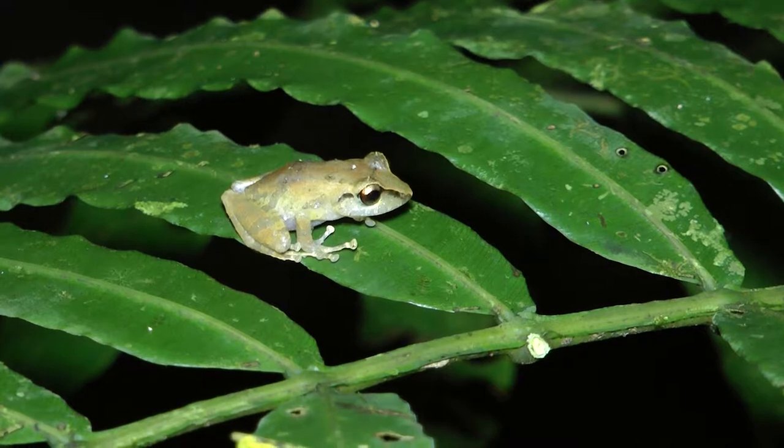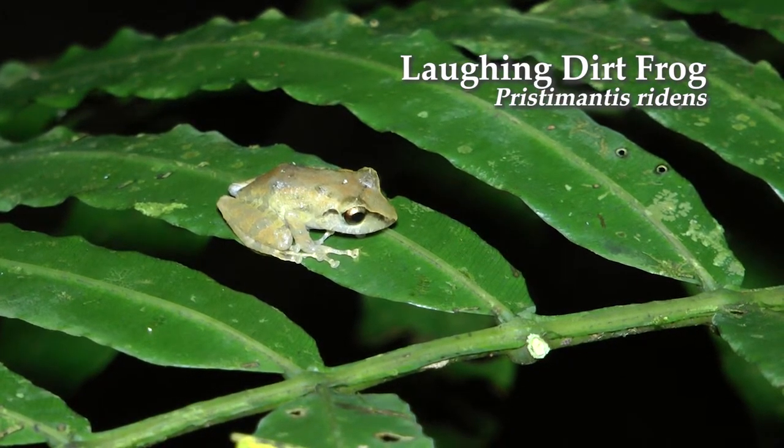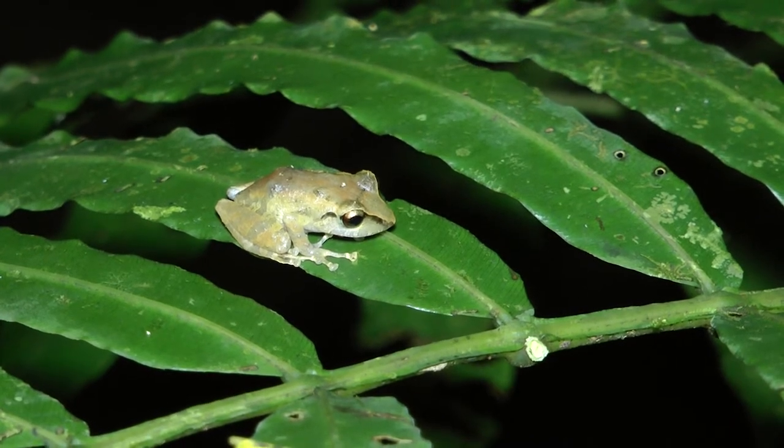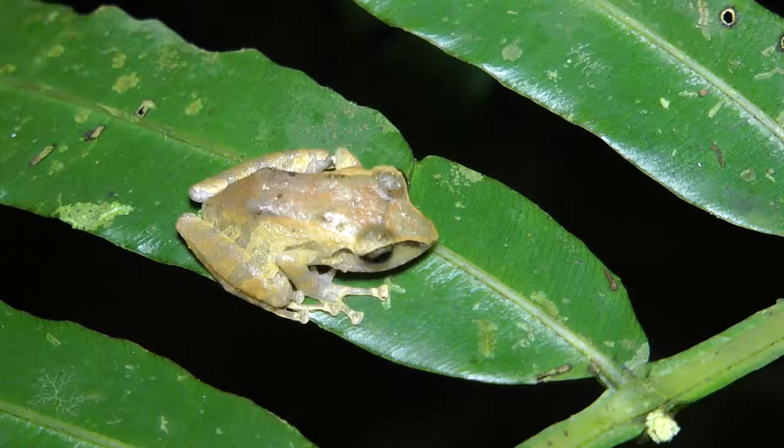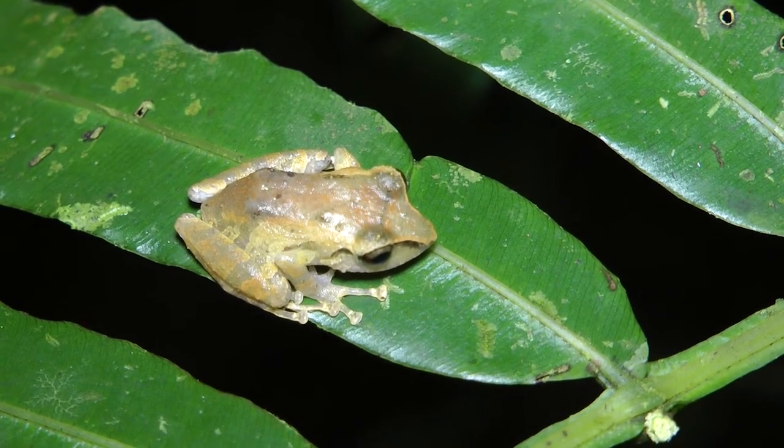This is called Pristamanus reedens, the laughing dirt frog — 'reedens' means laughing. That'd be a good name for Dan — the laughing dirt frog. That's the kind of ideas you get from hanging out with a frog guy.